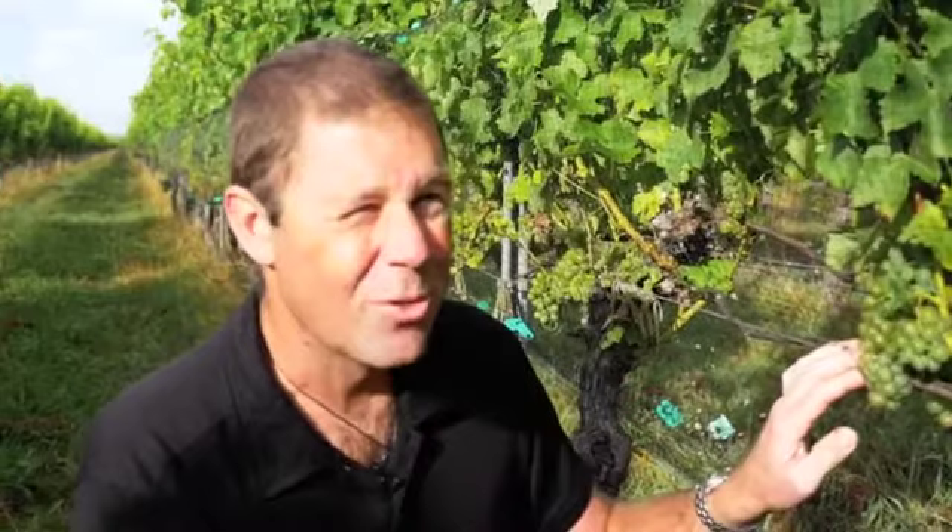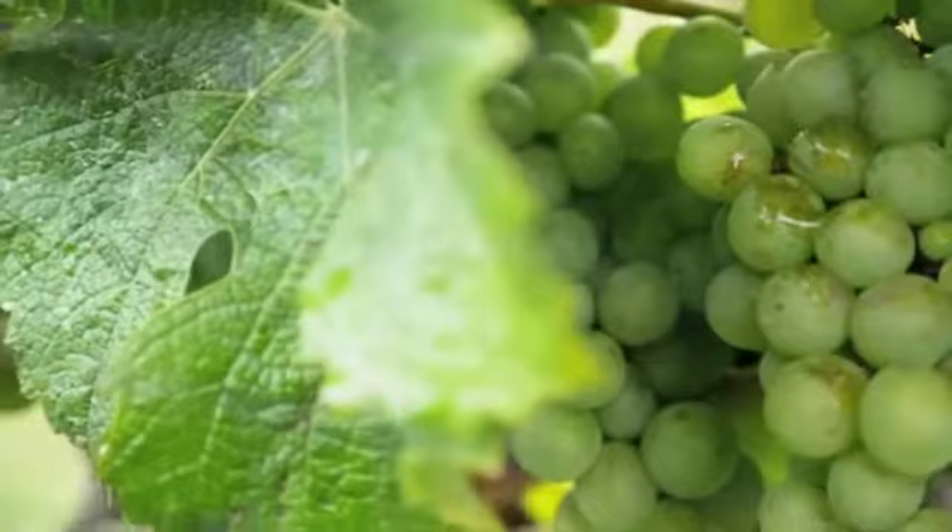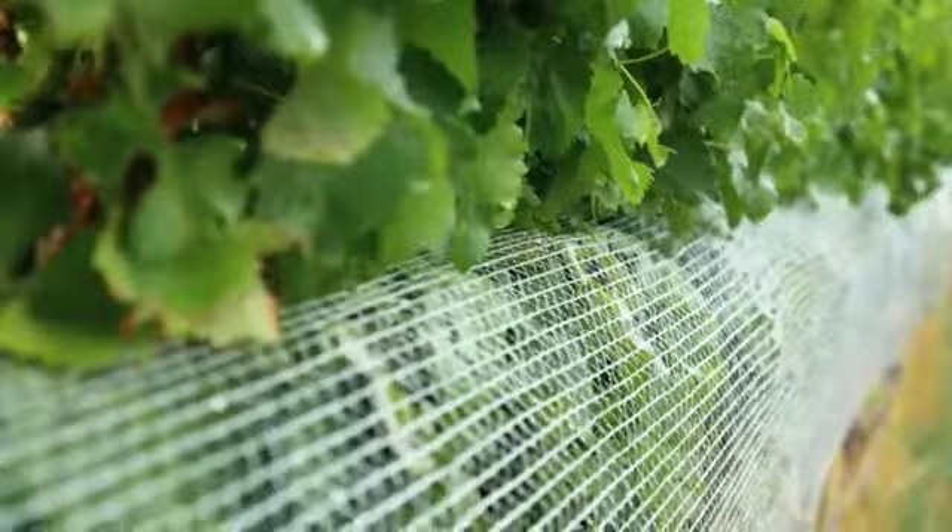Previously these grapes had a very high level of disease, but we've managed to get excellent levels of control using organic techniques. At the same time, other vineyards in this area have actually lost their entire crops due to mildew disease, and we've got an exceptionally clean crop here with a very good load of berries on it.